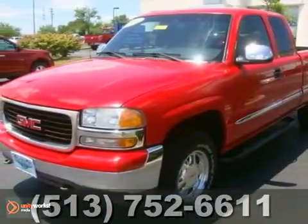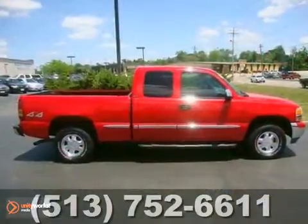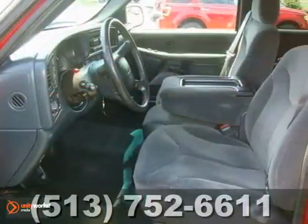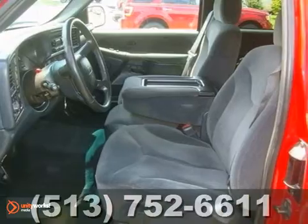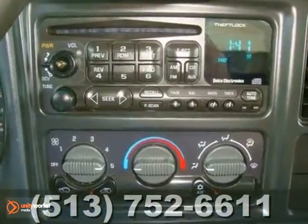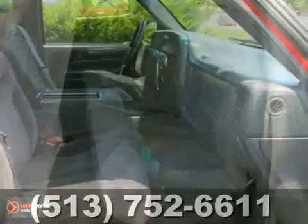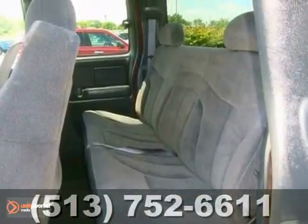If you're looking for reliability, this 2000 GMC Sierra 1500 SLE is the truck for you. When you get behind the wheel, you'll know it's time to get some work done. It comes with everything you need, like four-wheel drive, a bed liner and tow hooks. You'll also get anti-lock brakes and an anti-theft system.